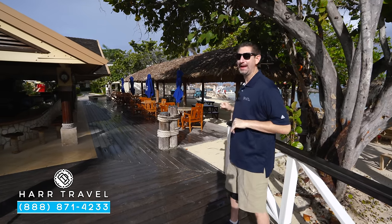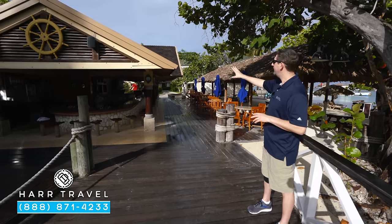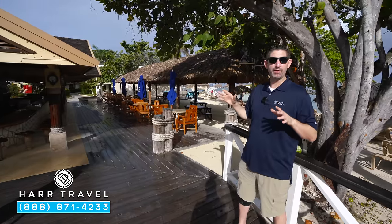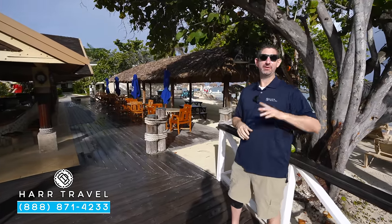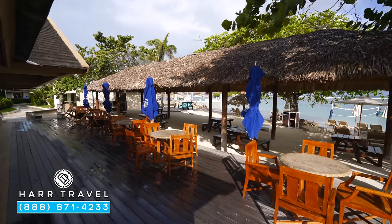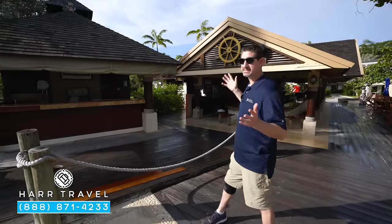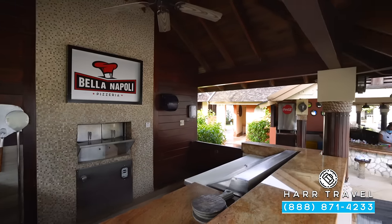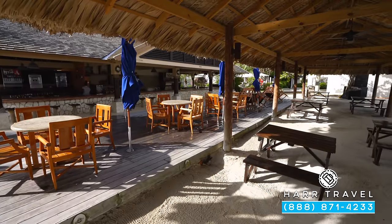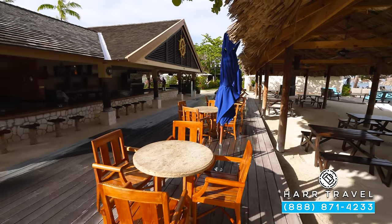Set just on the beach you have two casual eating options. You have the Mariner Seaside Grill and bar — the bartenders are absolutely awesome — with a wide variety of dining options: the classics, patties, burgers, fries, Jamaican and American options, and some seafood options as well. Continuing along you have Bella Napoli Pizzeria — they've got the pizza oven, salads, and different things. Both options are right here on the beach, right behind the pools, very casual, usually open from late morning into early evening.